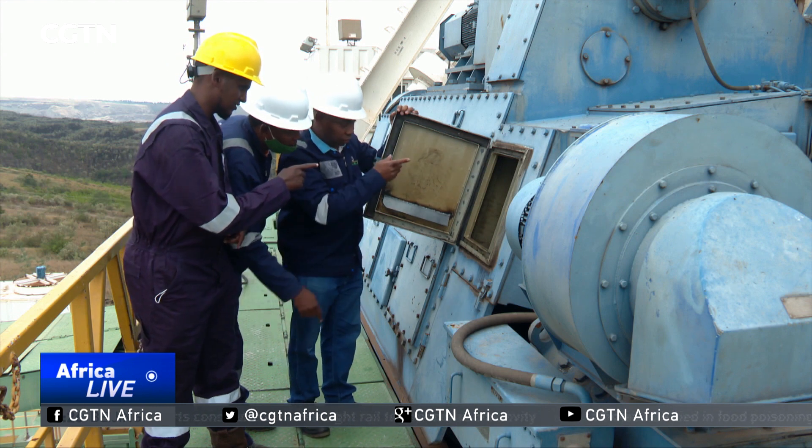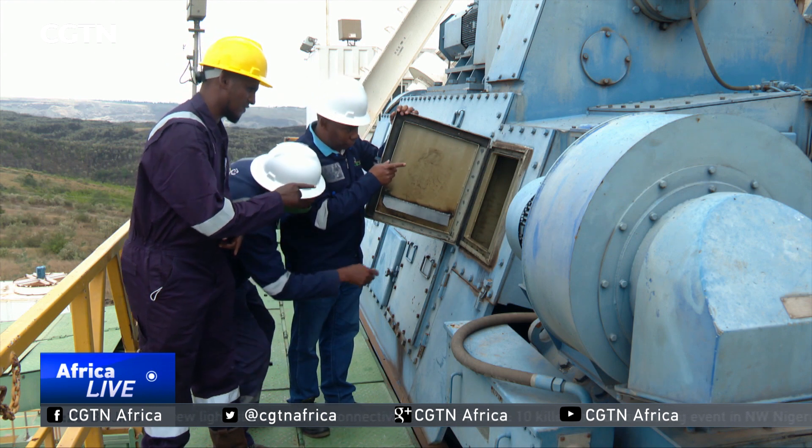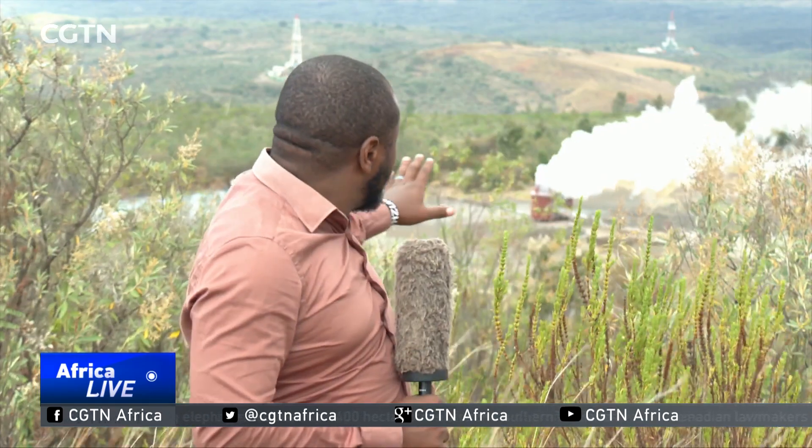Kenya has the potential to generate 10,000 megawatts of energy from geothermal sources, most of it located along the Great Rift Valley. This is the Meningai caldera, part of the Great Rift here in Kenya. The Kenyan government has continued to tap into such steam resources found in the volcanic rift for green energy. Currently, the country is producing about 1,000 megawatts of the 10,000 megawatts potential.